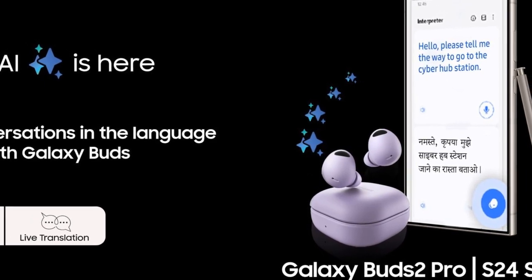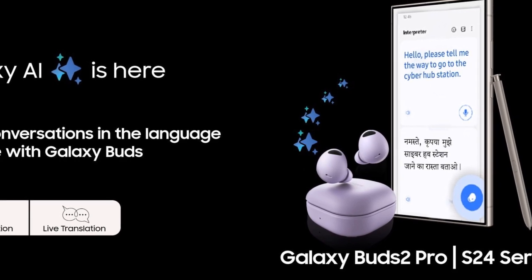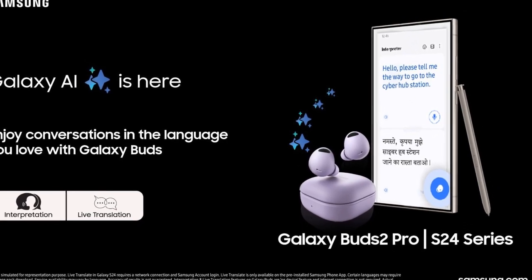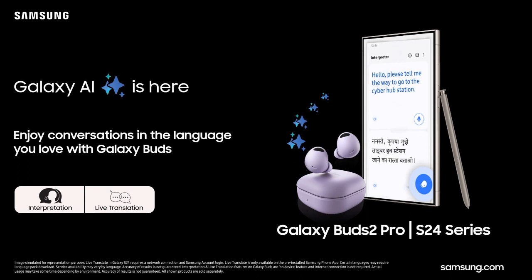The standout feature of this update is Live Translate, which allows real-time call translations of local Indian languages. Users can view these translations on the screen of their Galaxy S24 series smartphones while using the Galaxy Buds, enabling seamless conversations across different languages without any interruptions.